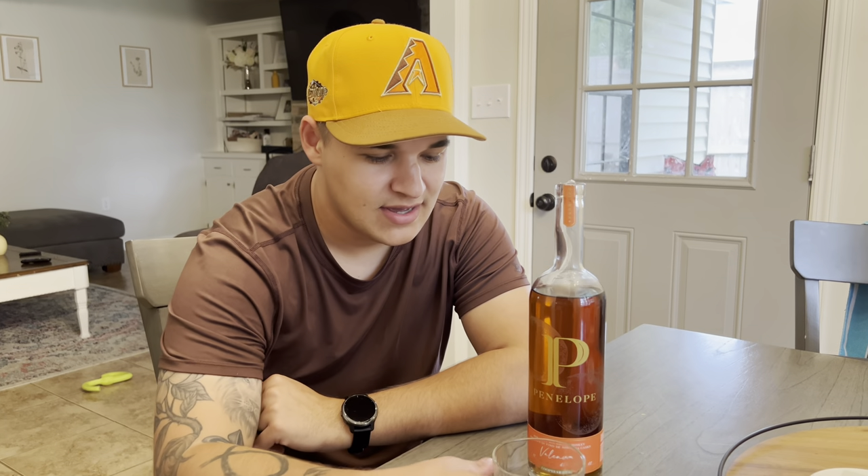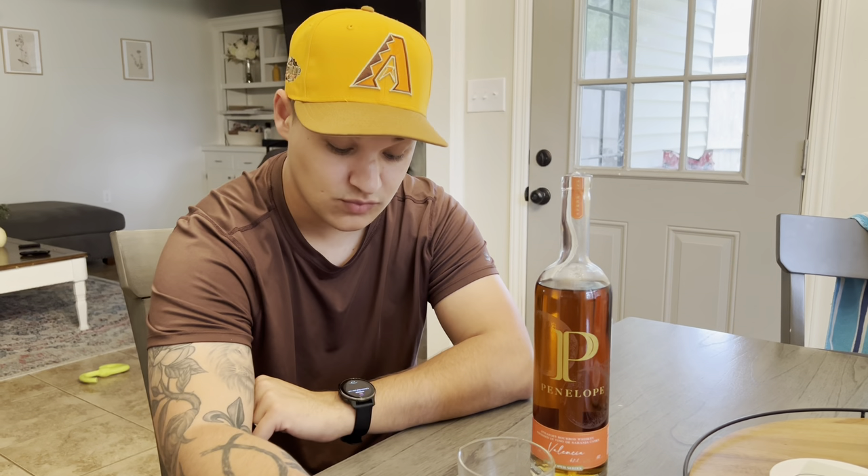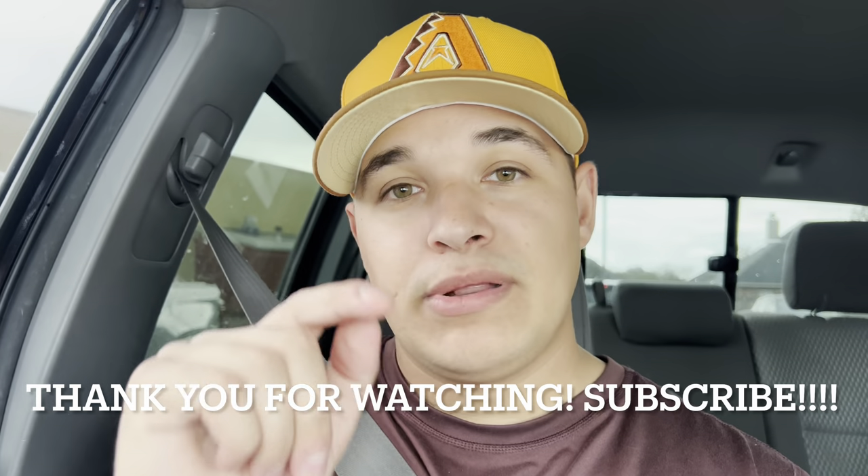Fresh crack, fresh pour of the Penelope Valencia — I've never had this before. It smells really good, really sweet. Oh my god, that is so good for being only 95 proof. It just lingers with straight vanilla on the palate. This is really, really good — I highly recommend it. It might be hard to find but I'm tempted to go back and buy a bottle myself. Please hit subscribe and turn on notifications so you're notified when videos are posted. We'll see you next time.